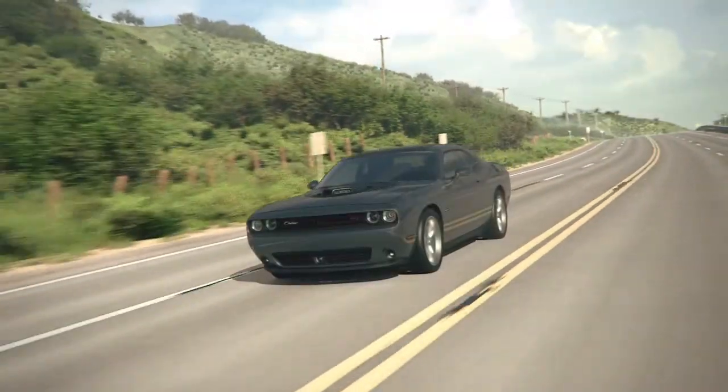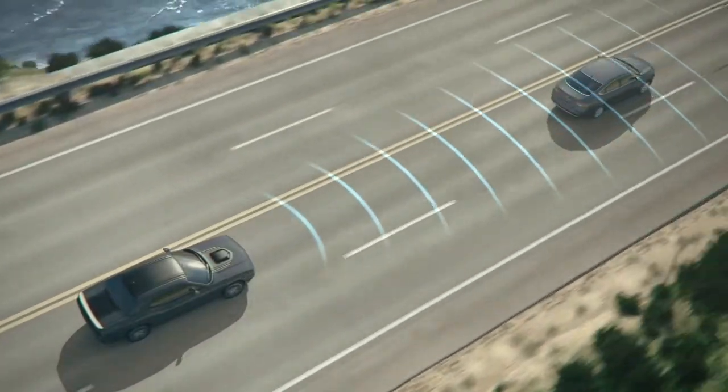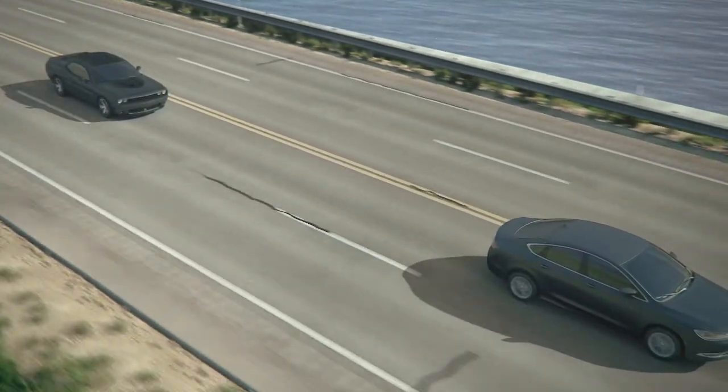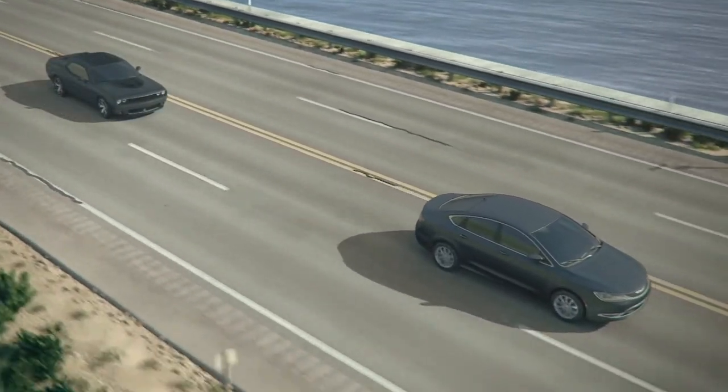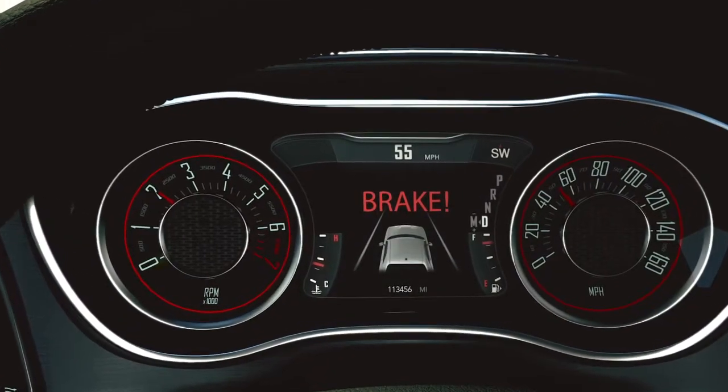FCW uses data from the front sensors, electronic brake controller, and wheel speed sensors to calculate a probable collision. When the system decides a forward collision is probable, it delivers audio and visual warnings and a possible brake jerk warning.